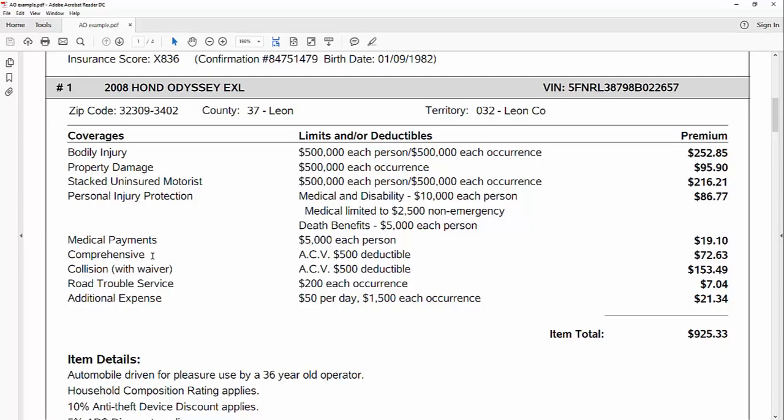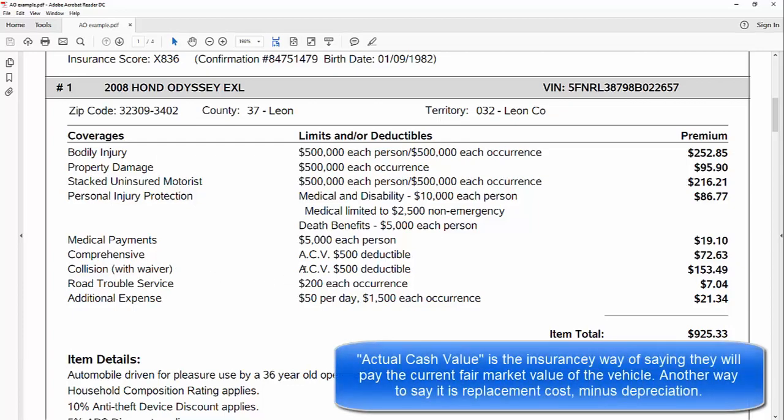The next two items are for physical damage on your vehicle. Comprehensive covers damage done by acts of God, fire, theft, vandalism, hitting an animal, or a rock in your windshield — you've got a deductible, and then they pay up to the actual cash value of the vehicle for repairs. Collision is the same: actual cash value minus a $500 deductible, so they'll pay for repairs up to the actual cash value minus that deductible. Collision applies to anything you collide with while driving, or something that collides with your vehicle, like getting hit in a parking lot.